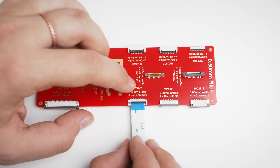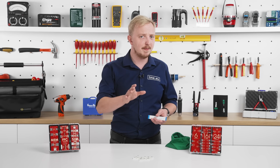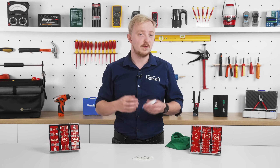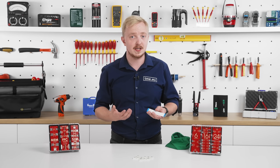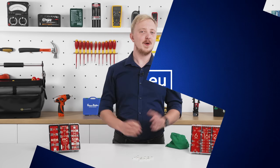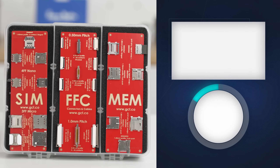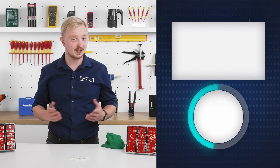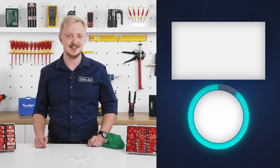For more flexibility, various configurations are available with different entry types and locking options. Using connectors for flat flex cables also improves the repairability of your devices, making them less costly to maintain. Whether you are looking for a USB connector, a slot for a SIM or memory card, or an ultra-thin cable, just remember — three letters is all you need.